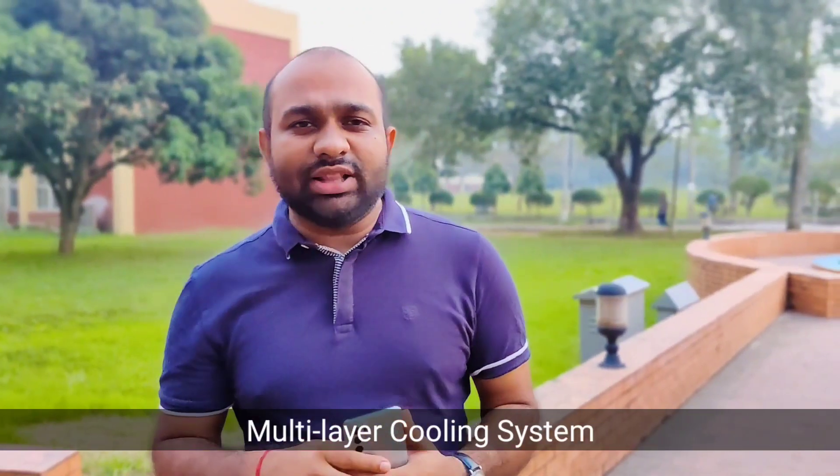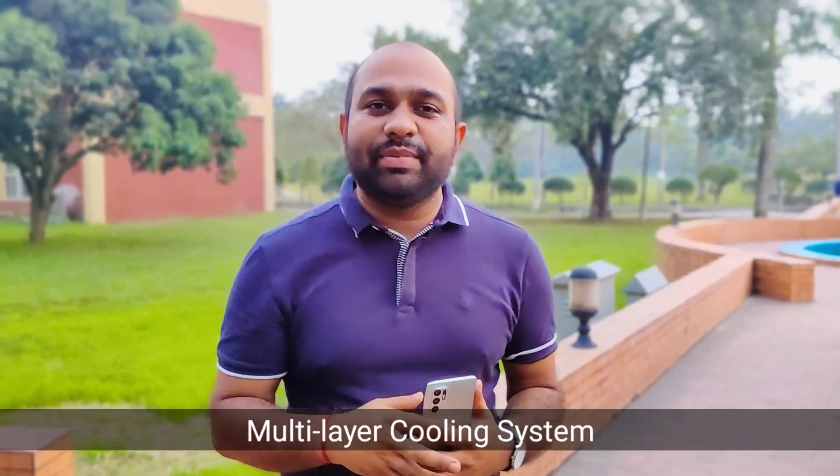RENO 6R — Every Motion in Portrait. What do you think about the amazing performance? The amazing performance is the gaming performance. What do you think about the game skills? That's why RENO 6R has a multi-layer cooling system, giving us amazing gaming performance.